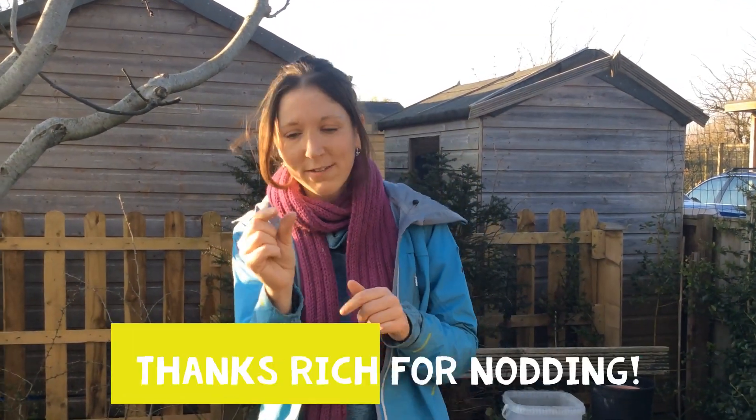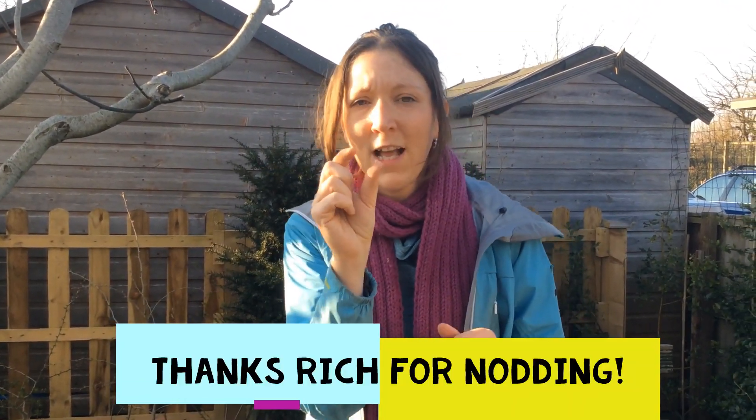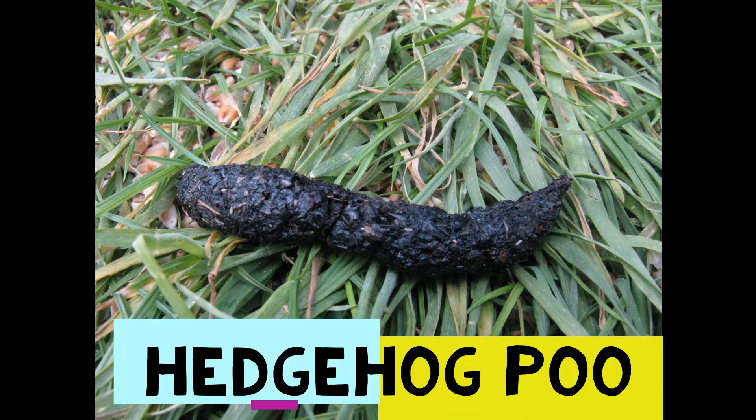The first thing you can look out for is poo — and anyone who knows me will tell you that I love talking about poo! Hedgehog poo is quite cool: it's about this big, usually a bit lumpy and bumpy, really dark coloured — usually black — and it's usually got bits of berries or beetle cases in it. The first time I knew I had hedgehogs in this garden was when I found a hedgehog poo. It can be a little bit hard to spot because it's not that big, but it doesn't look like anything else, so it should be quite easy to work out whether you've got hedgehogs if you can find some poo.